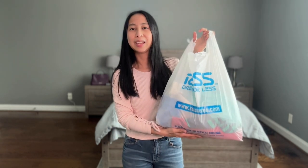Hey guys, welcome or welcome back to my channel. My name is Linley and today I'll be sharing with you what I got from Ross Dress for Less. I got a total of 8 tops and I got a great deal.